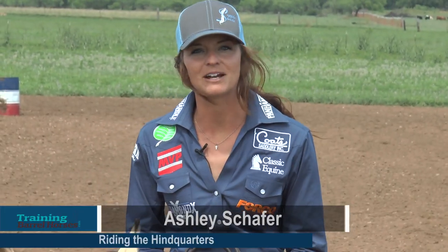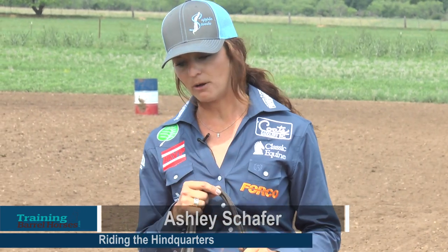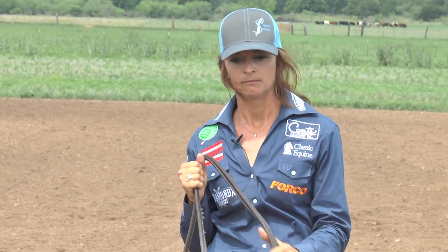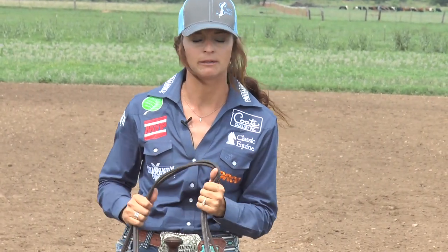My name is Ashley Schaefer. I'm going to talk today about the importance of riding the hindquarters. There are so many ways to train a barrel horse and so many ways to win. I personally really like to ride the hindquarters and I find it to be very important. I know it's not the only way, but I'm going to go through a little bit about why I do it and how I get my horses to respond to it.